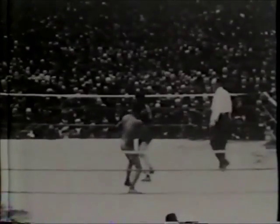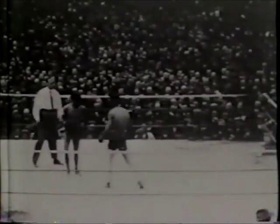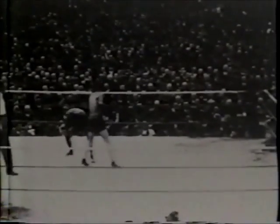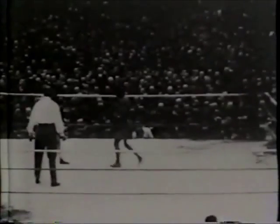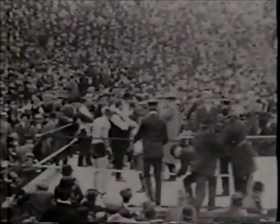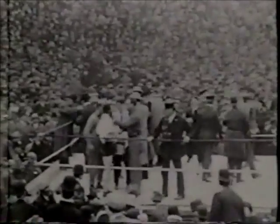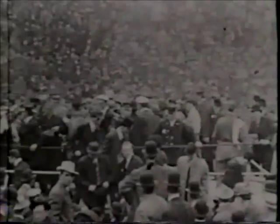Watch this uppercut and left hook by Wolgast. A jab and then two powerful rights by Wolgast. A barrage of blistering punches. Referee Smith is showing concern for Nelson — he's out on his feet at the end of round 39. The referee has stepped in and stopped the fight. He feels that Nelson could be seriously injured if he permitted the contest to continue. And Wolgast becomes the lightweight champion of the world, February 22nd, 1910.